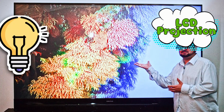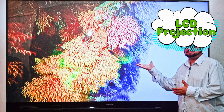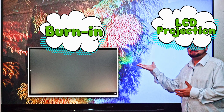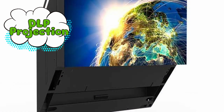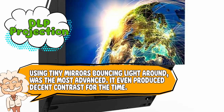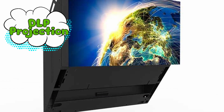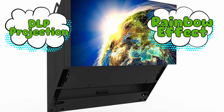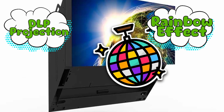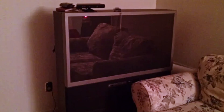LCD projection got rid of the light guns and used panels instead, which solved some problems and created new ones, like burn-in and colors that sometimes looked like they came from a 32-pack of crayons instead of the 64-pack. DLP projection, using tiny mirrors bouncing light around, was the most advanced and even produced decent contrast for the time. But then came the rainbow effect — a delightful bonus feature where fast movement made the screen flash like a disco party. Some people didn't notice it; others noticed it so hard they got headaches. But regardless of which one you had, the main killing blow was always the same: brightness.